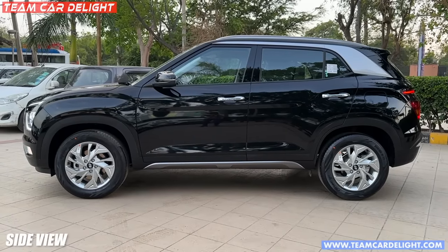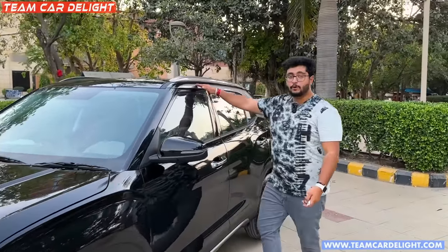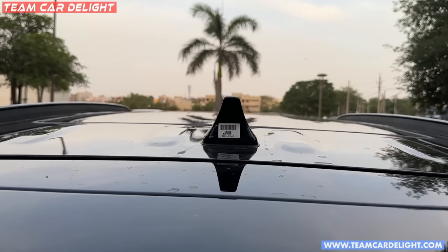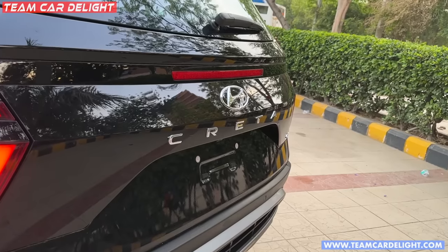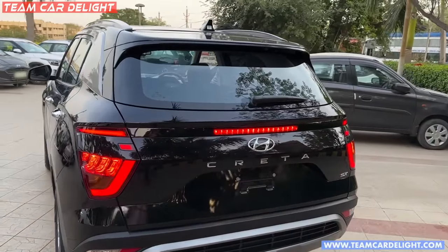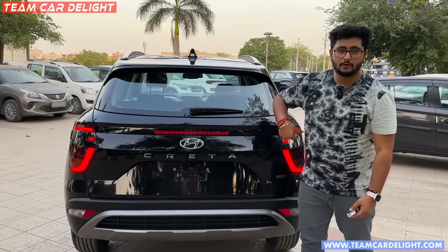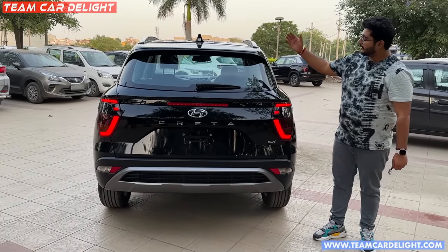Now we will close the bonnet and look at the side profile. On this side you will see a sloping roofline with contrasting silver color roof rails. A panoramic sunroof is available. You will get a shark fin antenna. Looking at the rear, in the center there is a high-mount stop lamp — when you press the brake it will glow. The rear tail lamps are not connected, but if you want to connect them you can get an aftermarket rear spoiler.